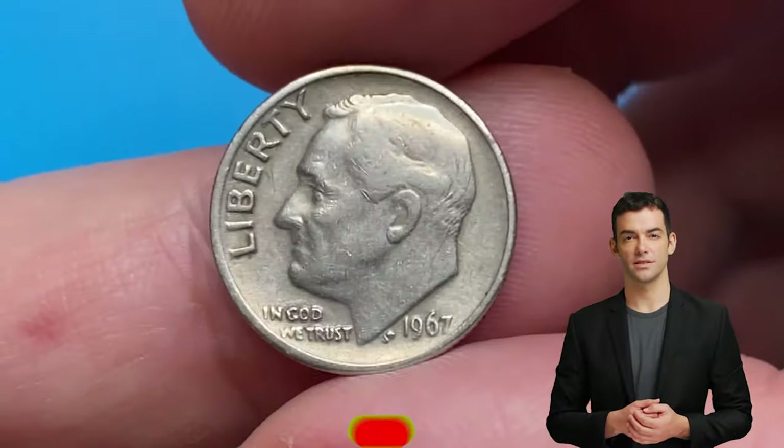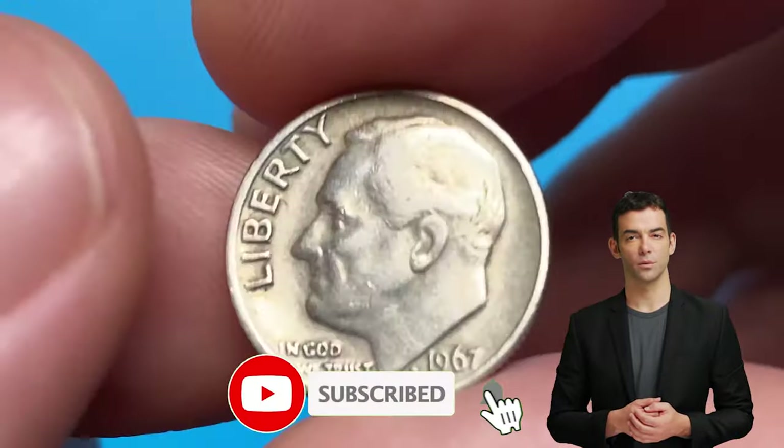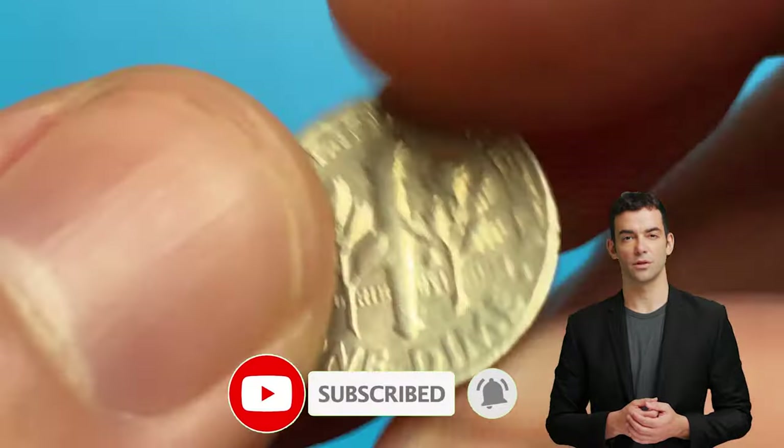Hey everyone! In this video I will talk about valuable and rare 1967 Roosevelt dimes.